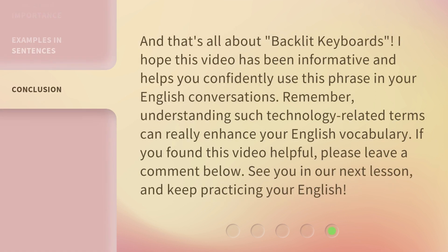And that's all about backlit keyboards. I hope this video has been informative and helps you confidently use this phrase in your English conversations. Remember, understanding such technology-related terms can really enhance your English vocabulary. If you found this video helpful, please leave a comment below. See you in our next lesson, and keep practicing your English!